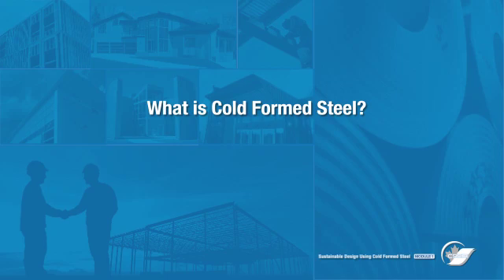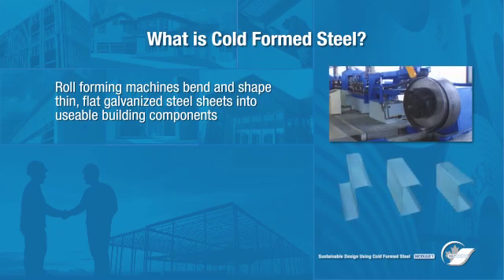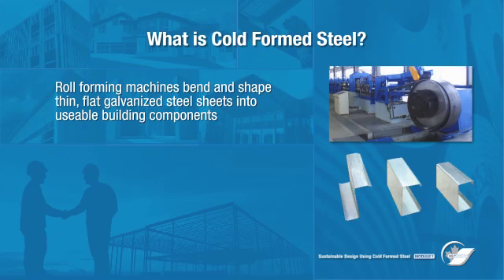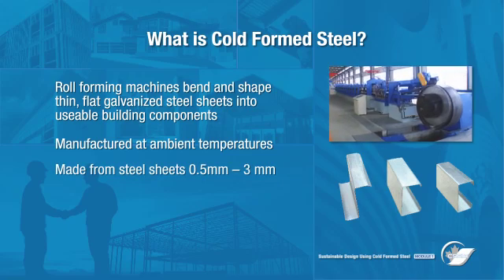Cold form steel products are manufactured using roll forming machines to bend and shape thin, flat, galvanized steel sheets into usable building components. Unlike hot rolled steel, cold form steel products are manufactured at ambient temperatures and are generally made from steel sheets between 0.5 and 3 millimeters thick.